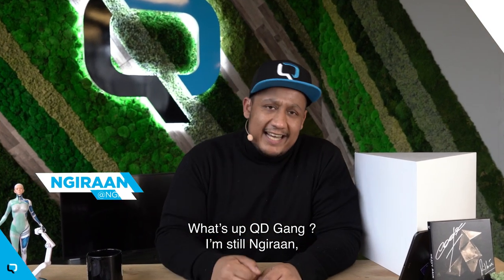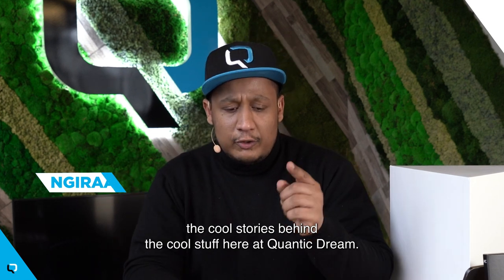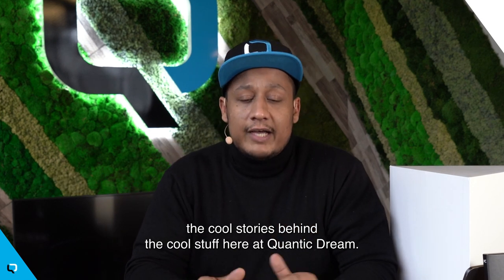What is up Cutie Gang? I'm still Giran and you, my friend, are on the internet watching Artifacts — the cool stories behind the cool stuff here at Quantic Dream.